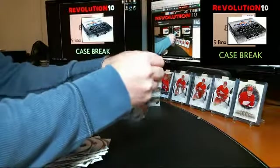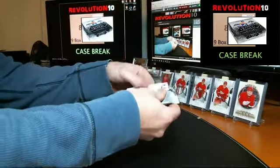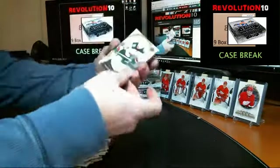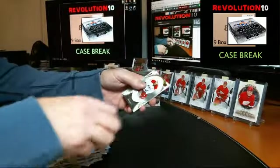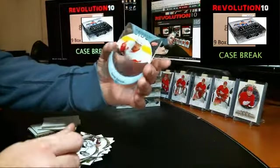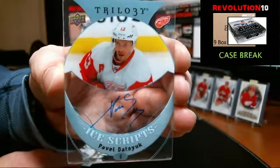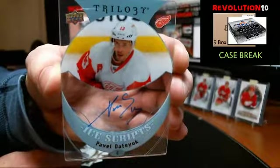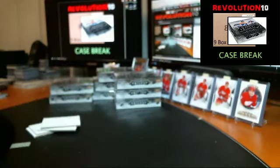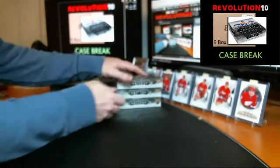Last pack of box one. We've got a nice Trilogy Ice Scripts going to the Red Wings — Magic Man, Pavel Datsyuk. Nice hit for the Wings. Pretty good start.